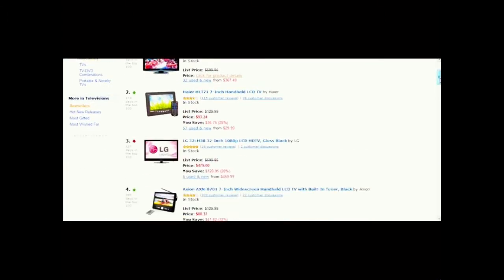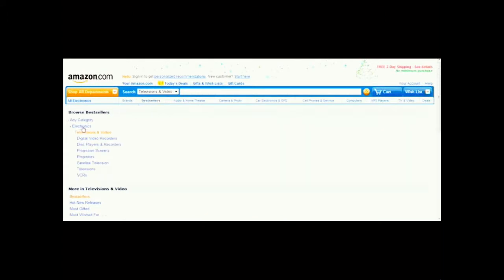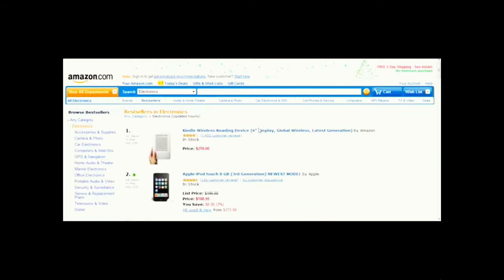You can stand to make about 4% to 6% commission on televisions, which is really good for what Amazon is. Amazon does have a cap on certain higher-end electronics, so you might look for other products that don't have a cap. You might consider digital cameras, for example — those are always popular no matter what time of year it is.